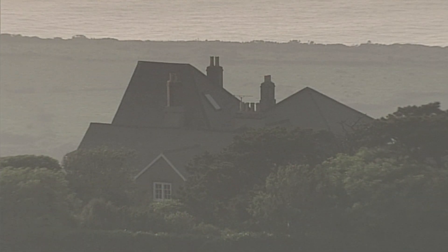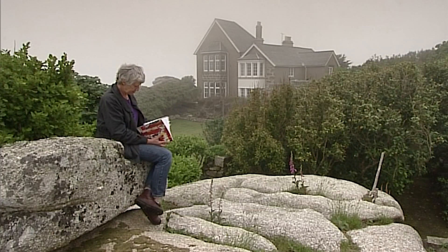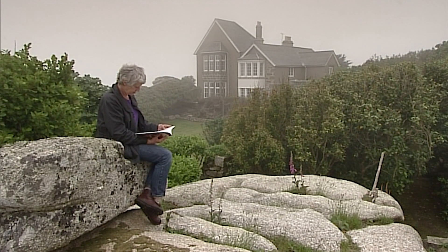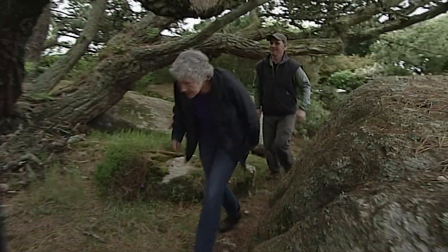It's so exposed, I wonder just what plants will grow here. I'm meeting Susannah Heron, an artist herself, who together with her sister Catherine, an architect, both look after the house and garden. This is an astonishing garden, Susannah, look at this tree.